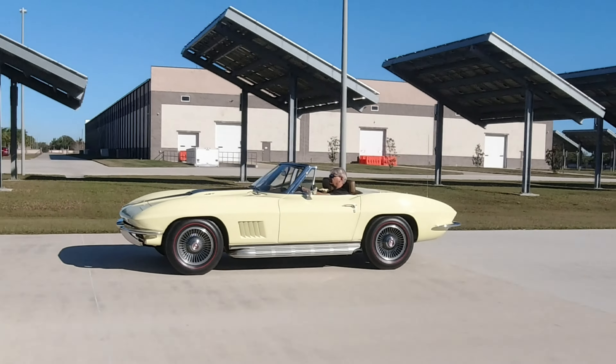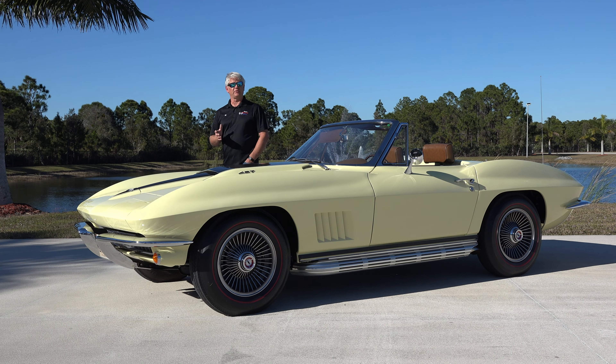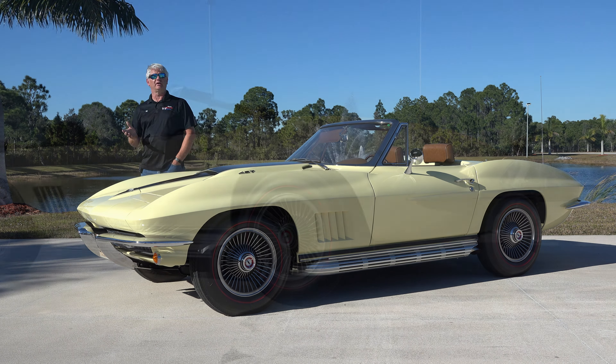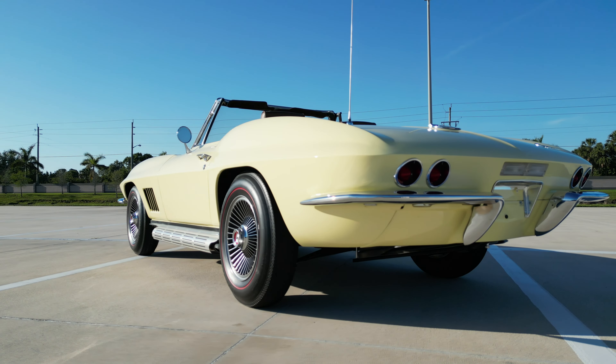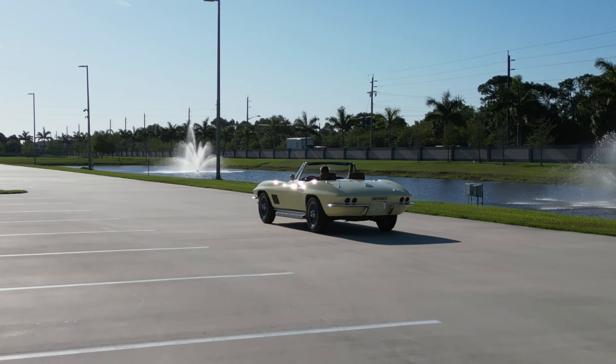These cars are near and dear to my heart. Growing up in a Corvette restoration shop, we got to do many repairs and frame-off restorations on C2 and C3 Corvettes — that was at Automotion Incorporated in Emerald, Nebraska. We had this car out for annual maintenance; all the cars are kept in running and driving condition, and this car was given a clean bill of health.